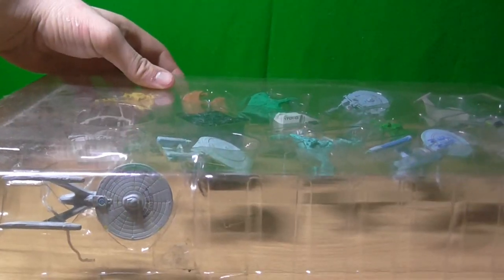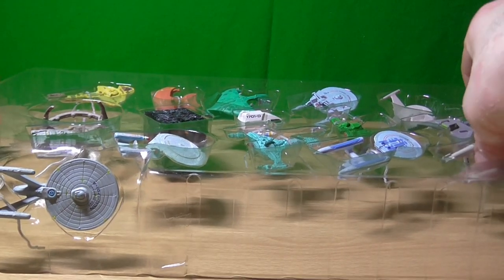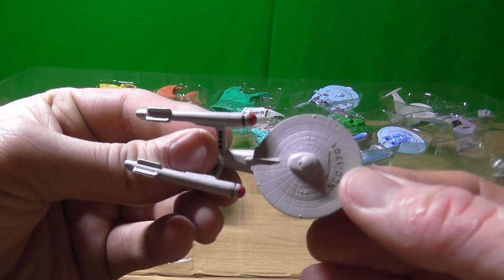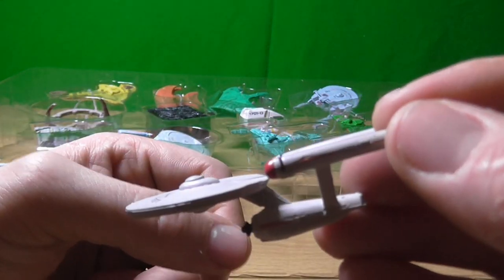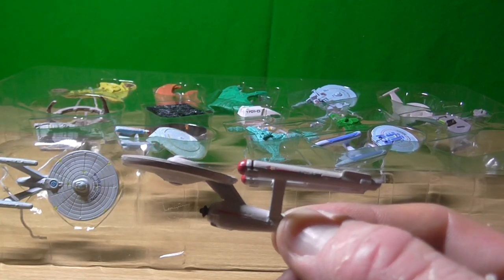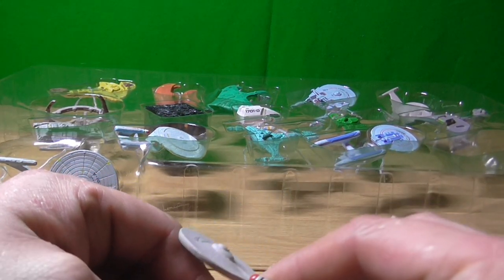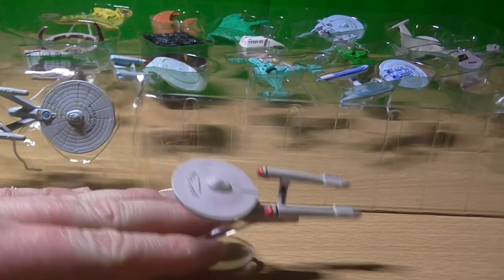Shall we have a look? I bet they're all gonna fall out. So we have the Enterprise — quite a nice model. These are actually really quite detailed. I love the shape of this Enterprise. When you compare this to Abrams' version... I like it a lot.